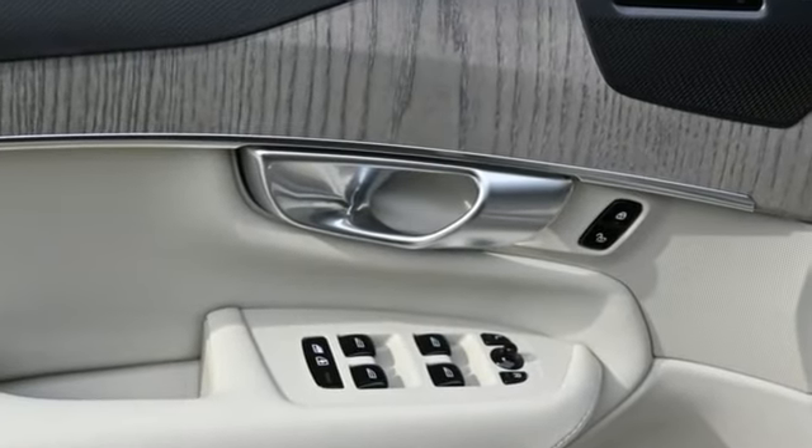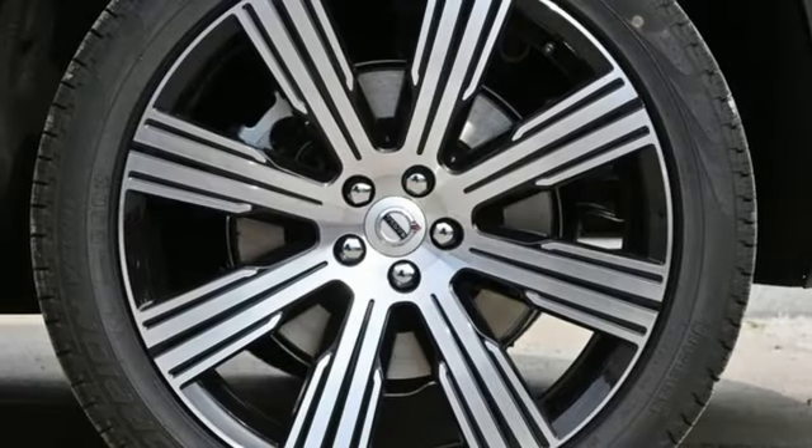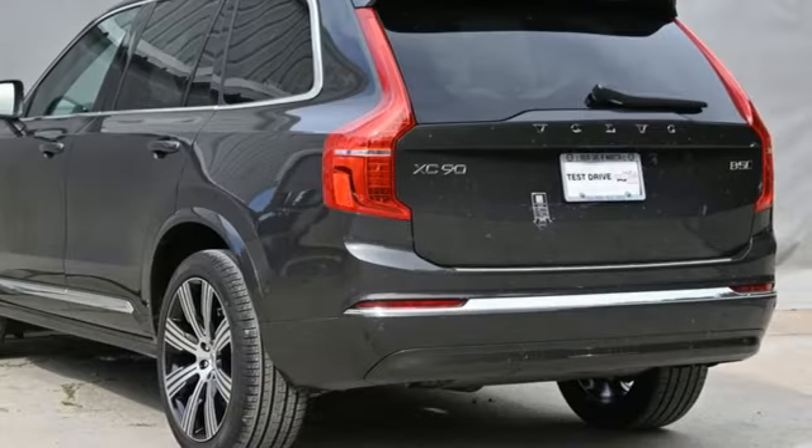Automatic transmission, four-wheel drive, integrated navigation system with voice activation, Wi-Fi hotspot, multi-zone climate control, steering assist cruise control.